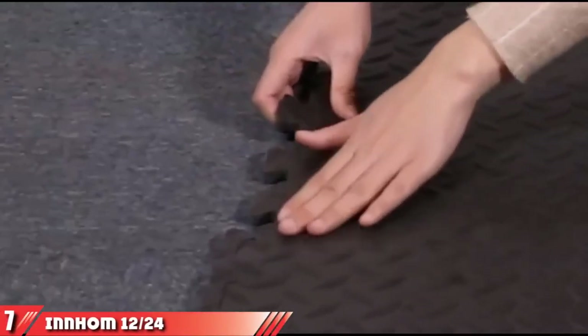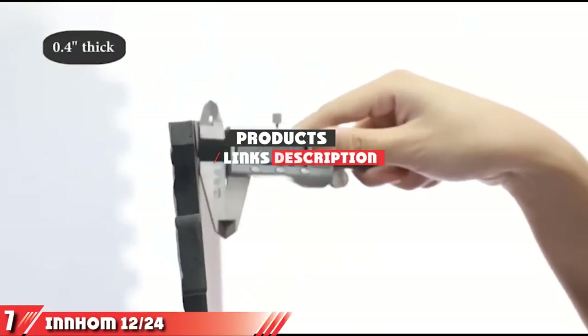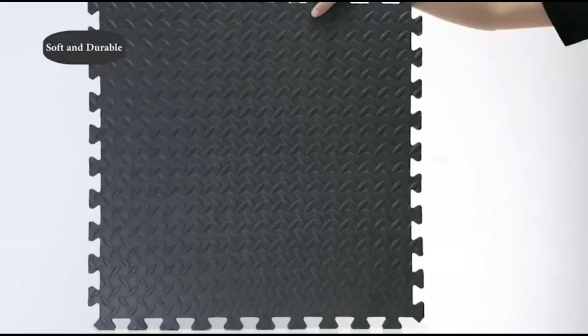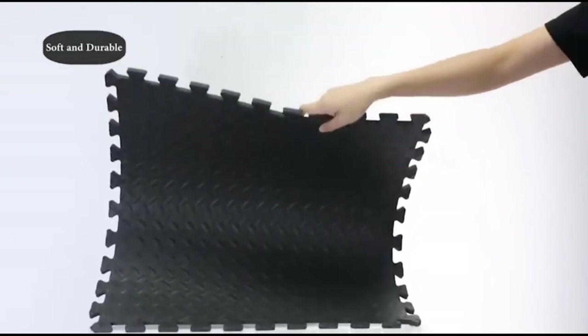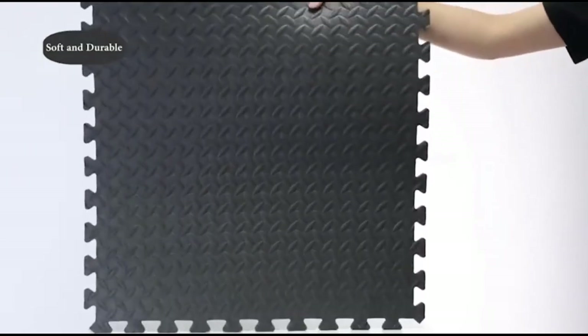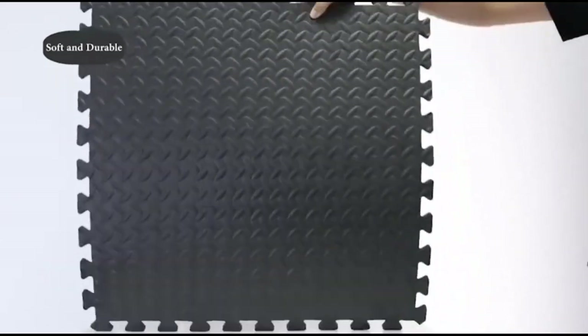Finally, at number 7 we have the In-Home 12 or 24 Tiles Gym Mat Exercise Mats. If you're looking to turn your garage into a home gym, then you need a mat that will protect your floor, your gym equipment, and yourself. These foam squares connect to each other like puzzle pieces to create a continuous supportive layer over your garage floor.